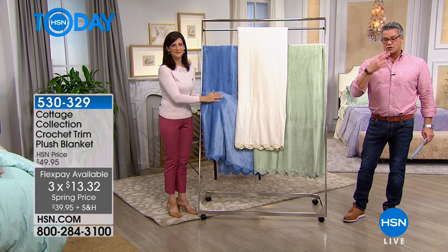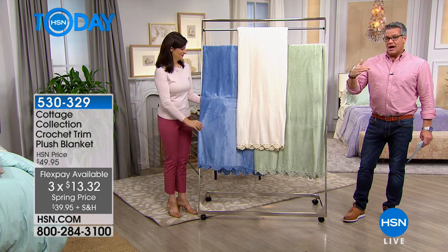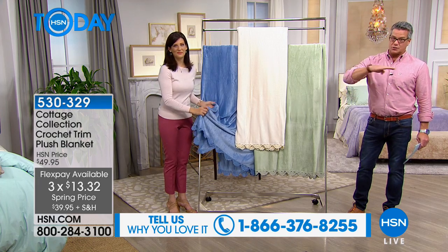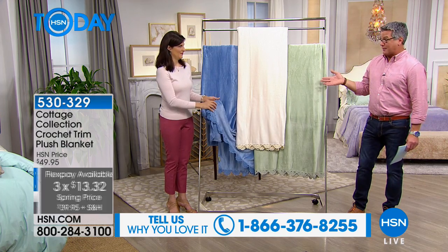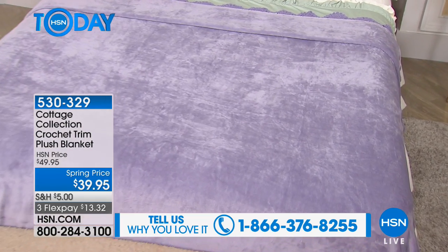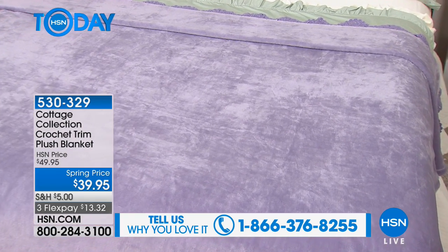Again, ideal for year-round, so whether you are layering — maybe just doing thin layers for spring and summertime — or you're using it as a bed cover, it has a lot of different options. I love the colors of the Cottage Collection stuff.